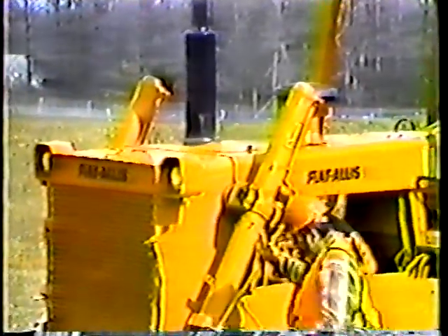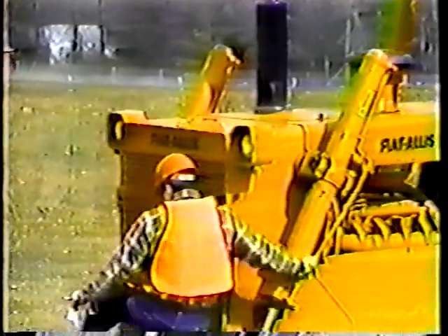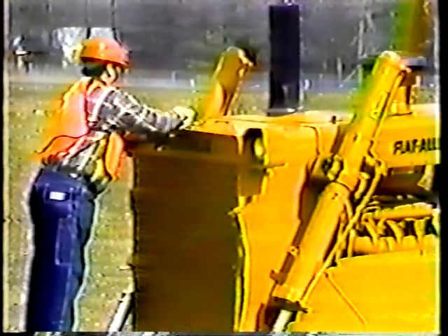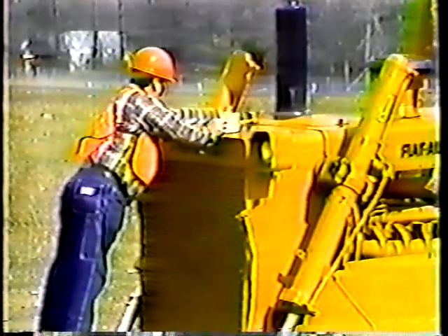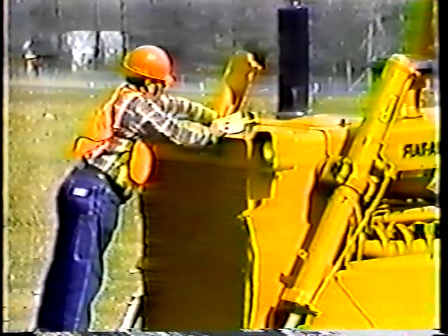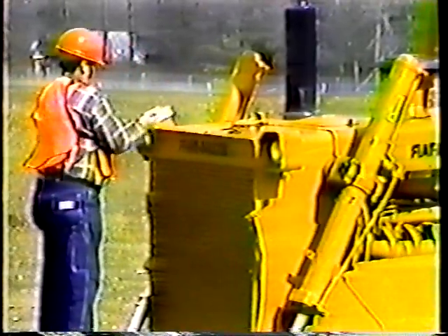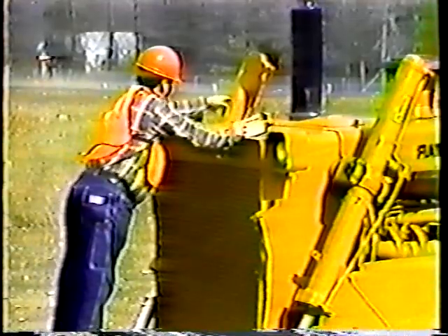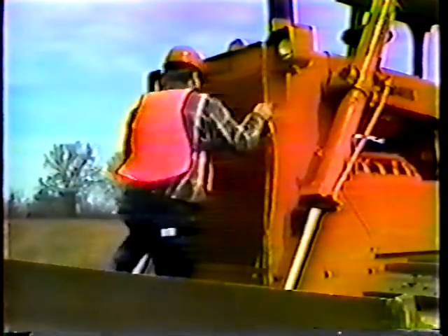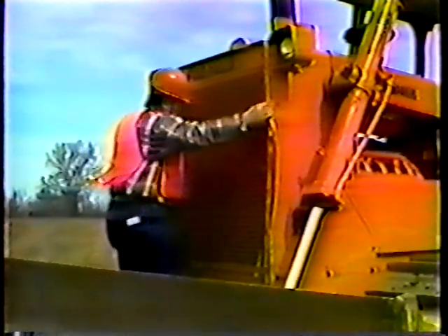Next, coolant. Adding coolant when it's needed is the easiest way to prevent overheating. So make sure the coolant stays above the radiator core, about an inch from the bottom of the filler neck. And don't forget to check the radiator grill — any blockage to the grill can lead to problems too.